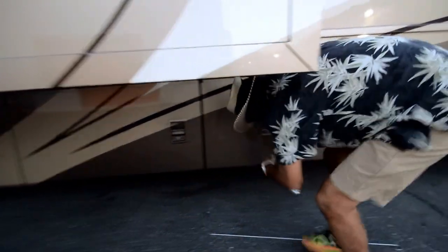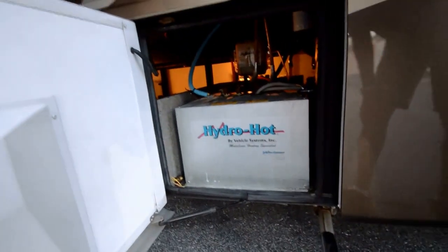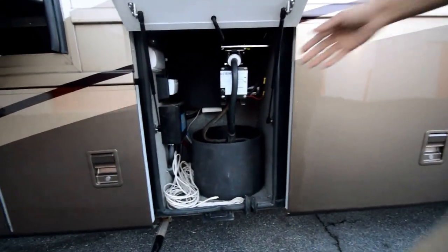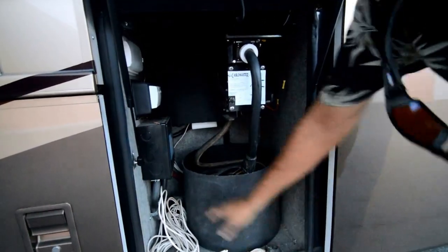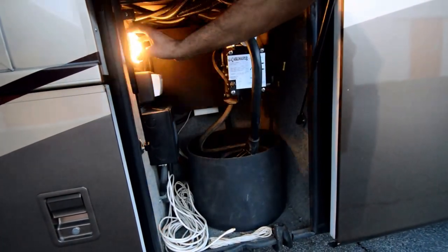Over here we have a Hydro Hot / Aqua Hot heating system — touch of a button and water would heat up quickly. We've got a power cord here, TV connection, cable hookups, and we've got some basement lights here.